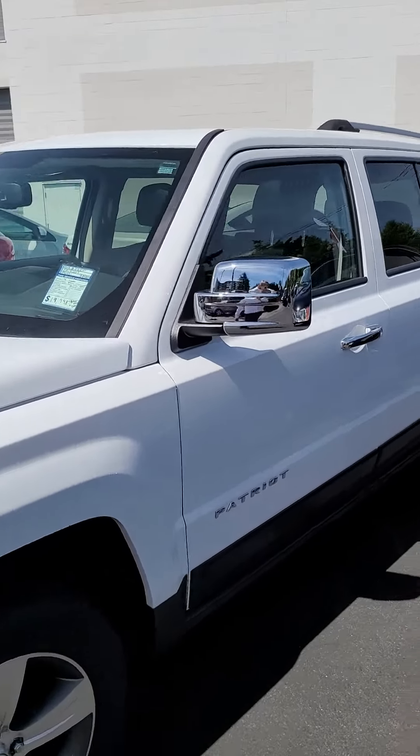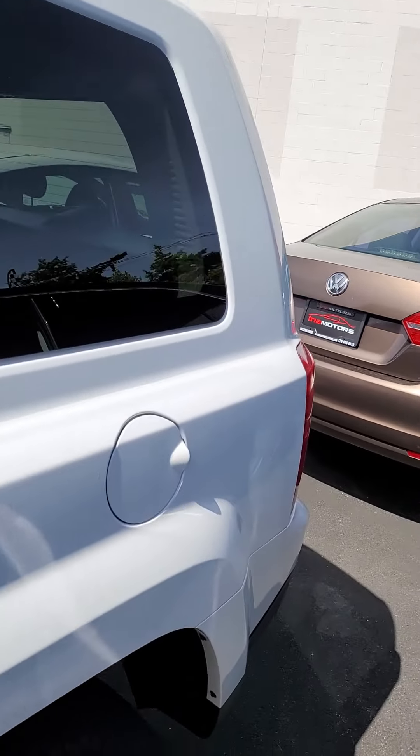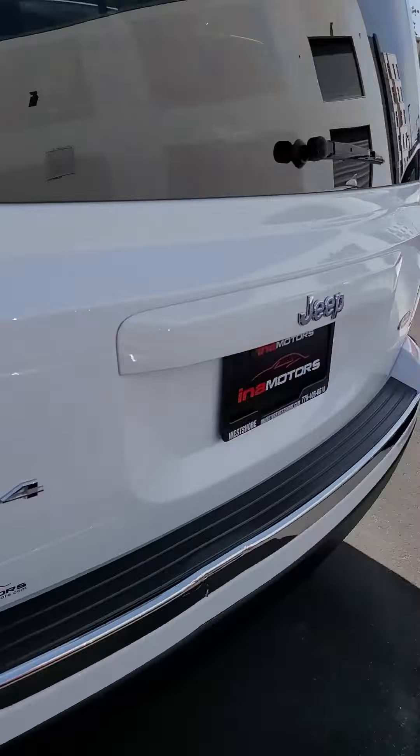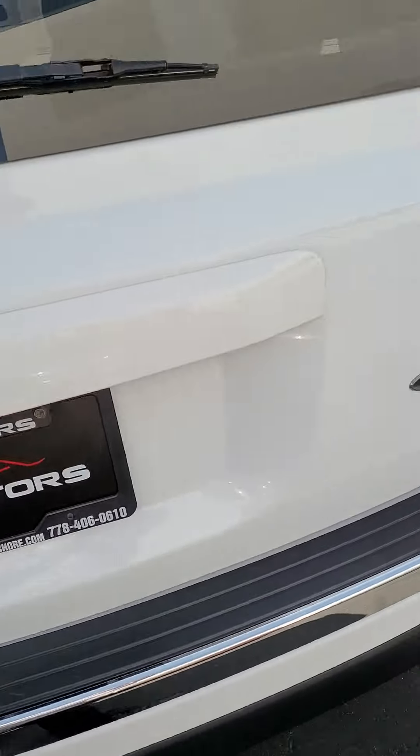I know you guys are coming in from up island there, so I wanted to give you the best idea. This thing's in immaculate condition. The body has no blemishes on it whatsoever, aside from the one scraped down here on the bumper.